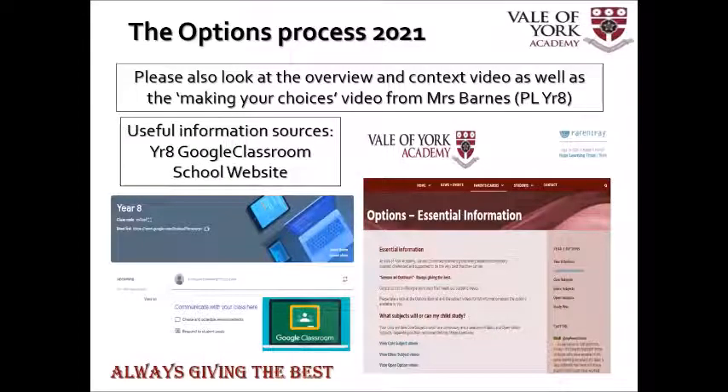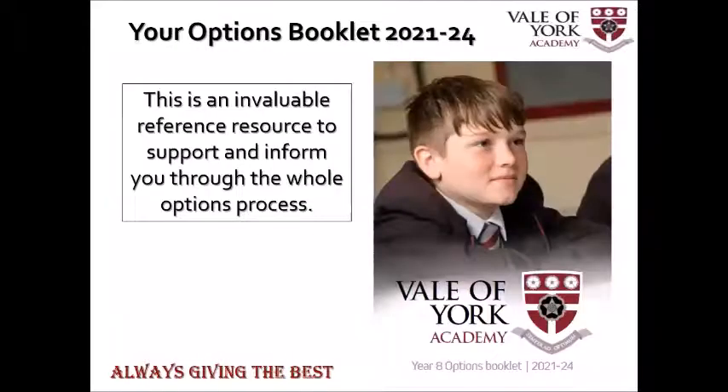There are also two really good sources of information on the school website where there is a series of course videos and information, and also your child is invited to the Year 8 Google Classroom where I'll be posting regular links and information. Possibly the best resource is the options booklet which should have been sent to you. In there there's a range of information contained in these videos but also page by page, subject by subject, course by course guides to the courses we are running over the next three years for your child.